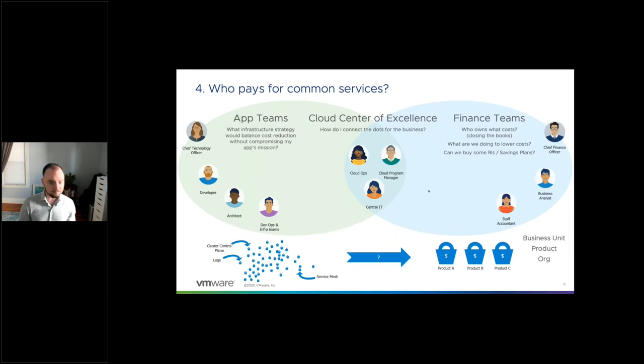Consideration four: who pays for common services? It's somewhat similar to who pays for waste, but different — waste is something you want to get rid of, whereas common services serve the common good, supporting multiple applications or microservices. For example, if you've rolled out Istio and you're using an Envoy sidecar for every pod, that's additional overhead. Who pays for that? There's no right or wrong answer, but it's a question you'll want to establish for your business and cloud financial management practice.